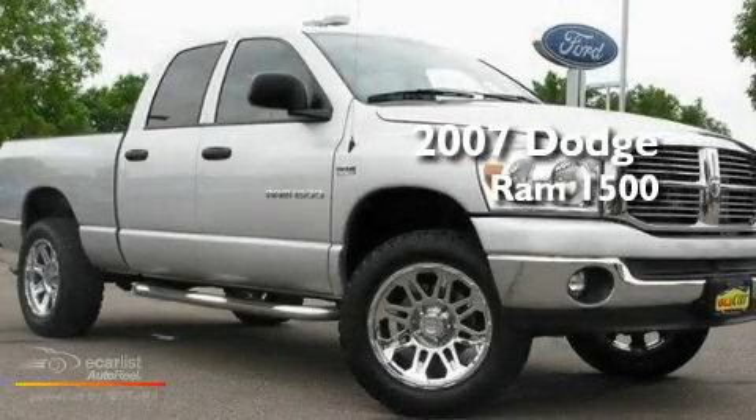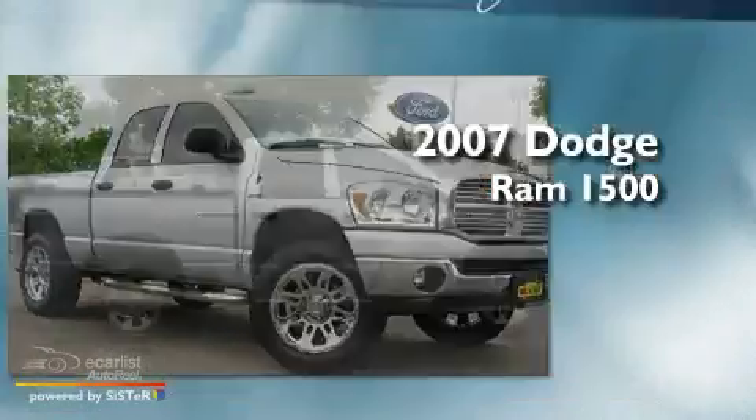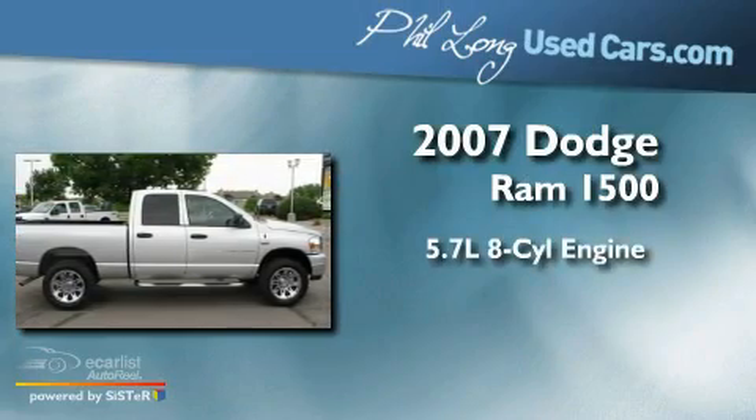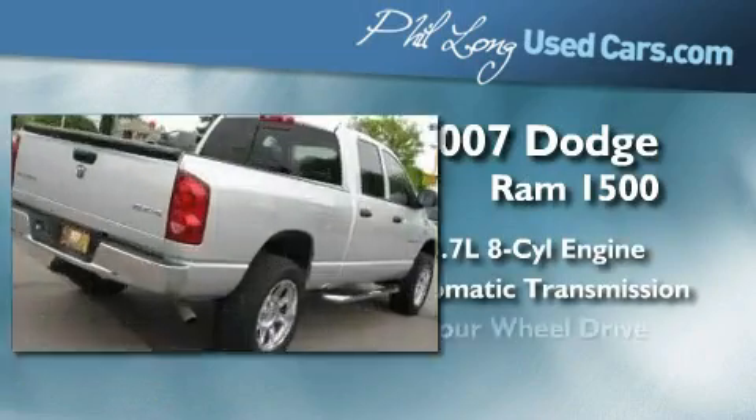This is a 2007 Dodge Ram 1500. It has a 5.7-liter eight-cylinder engine, an automatic transmission, and four-wheel drive.